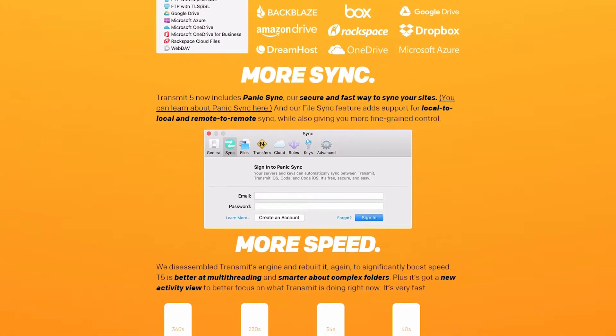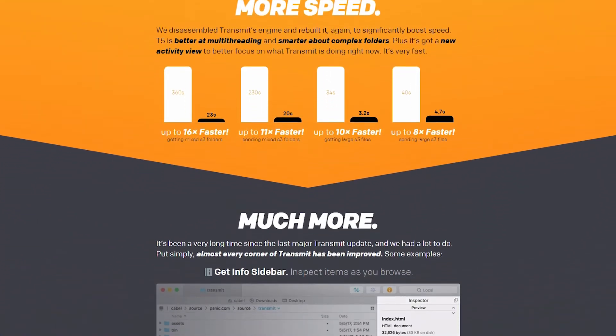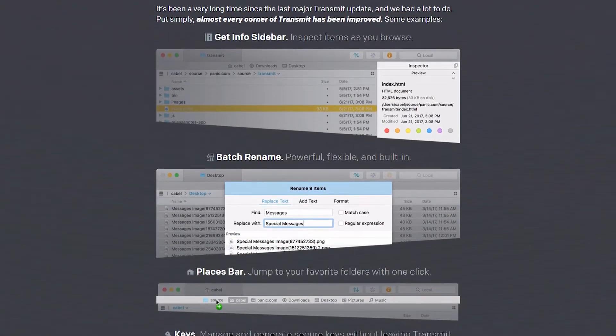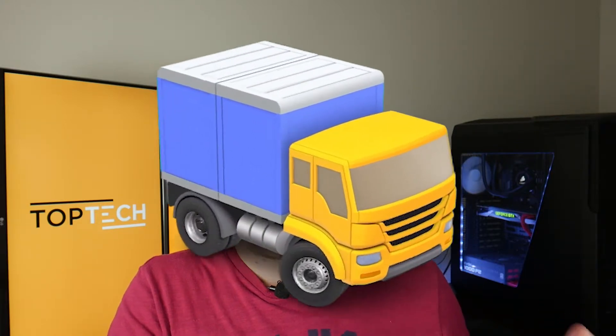So let's talk features, and I want to level set something with you. Going from version 4 to version 5 is incremental. There are some new features, but it's not like going from a Model T to the Lunar Rover. It's more like going from an older faded yellow icon of a truck to a really cool WebGL truck.